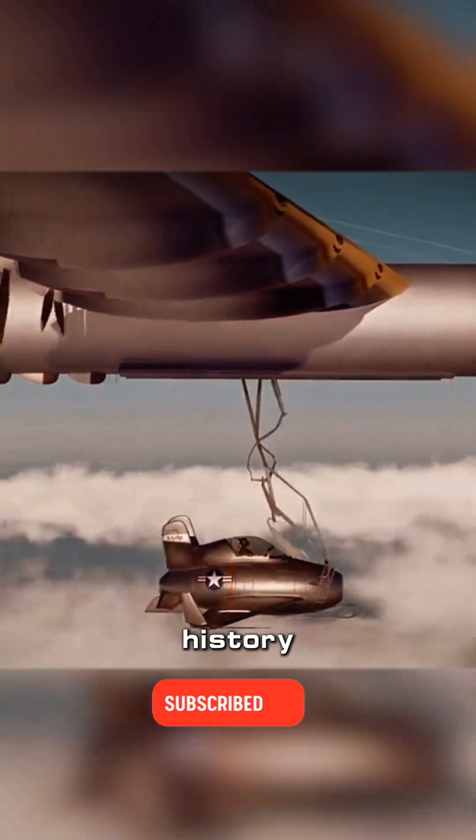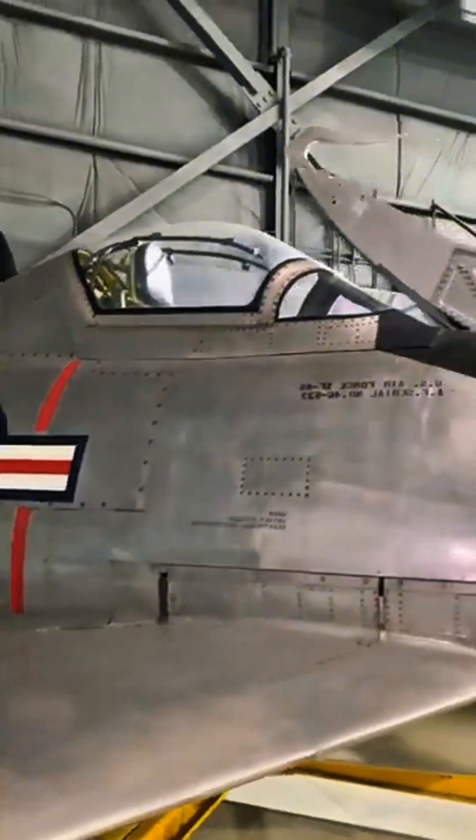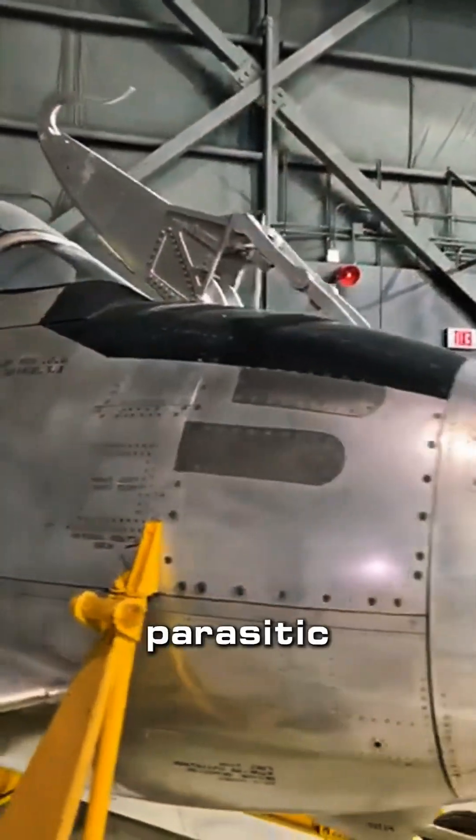This is one of the smallest fighter jets in history. The mini fuselage can only accommodate a short adult. It is the XF-85 fighter jet, known as the Parasitic Beast.